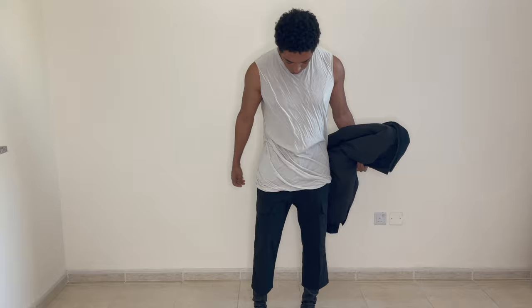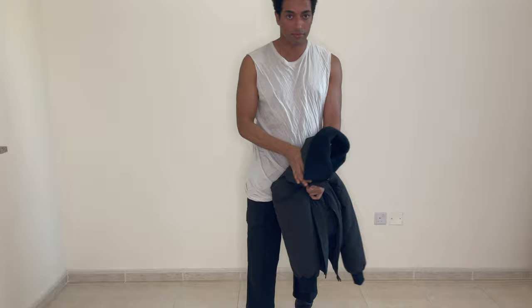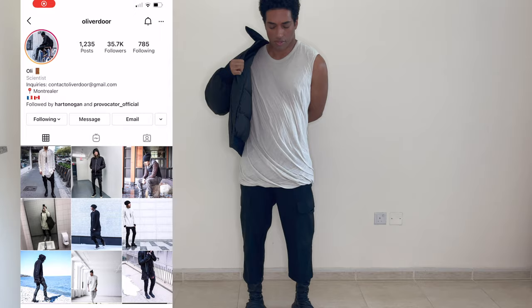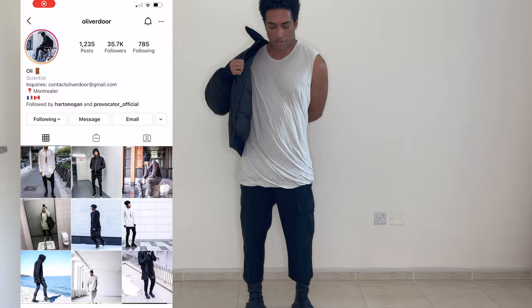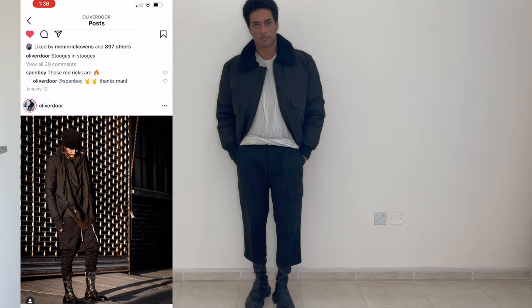The sleeveless shirt I have on here is also from Rick Owens. It's super comfy, great cotton, and the way they make it is so interesting — it's double-layered so you get this really nice drapey effect. Also, Oliver Door is definitely a very inspirational guy with great style, so check him out as well.